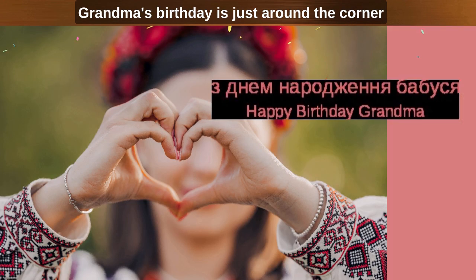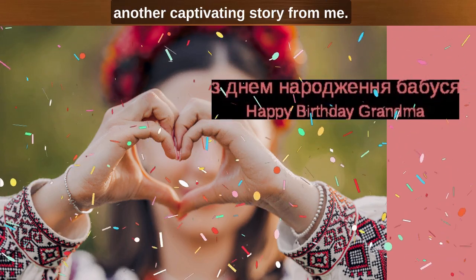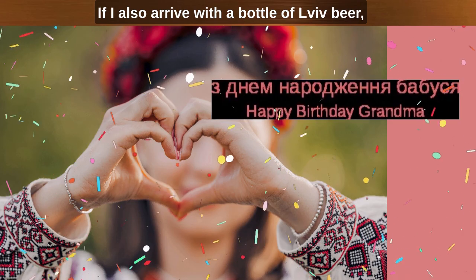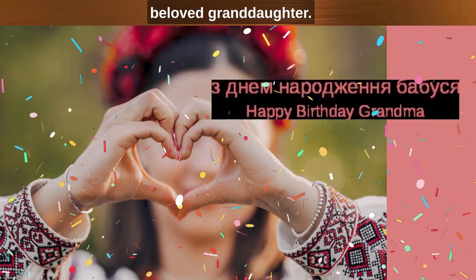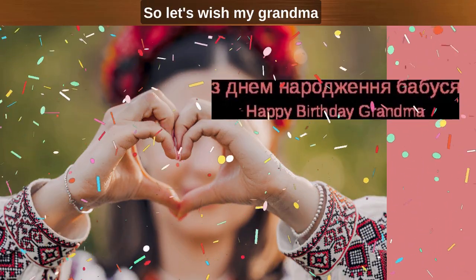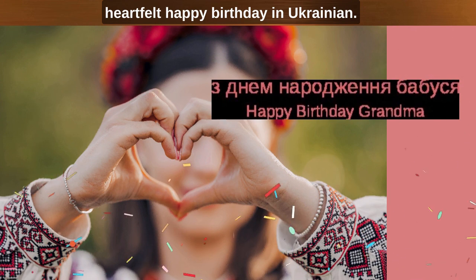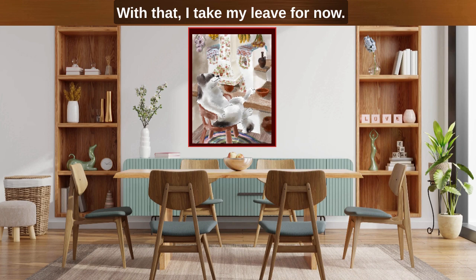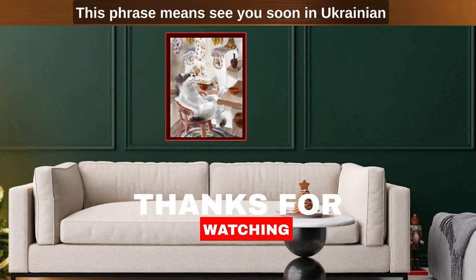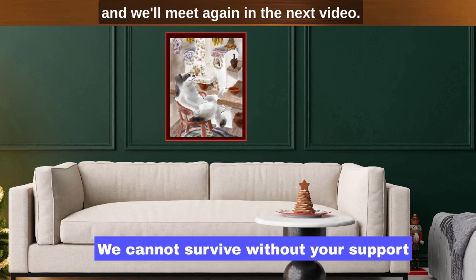Grandma's birthday is just around the corner and she eagerly anticipates another captivating story from me. If I also arrive with a bottle of live beer, I will solidify my position as her beloved granddaughter. So let's wish my grandma a heartfelt Happy Birthday! In Ukrainian: Z dnem narodzhennya, babusyu! With that, I take my leave for now. Do zustrichi nezabarom! This phrase means see you soon in Ukrainian, and we'll meet again in the next video. Do zustrichi nezabarom!